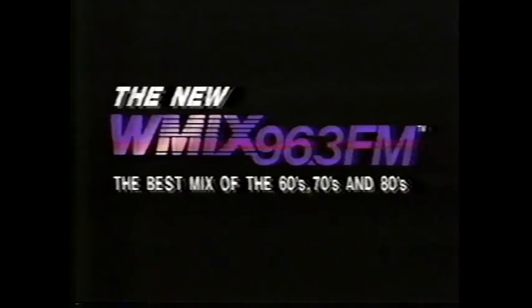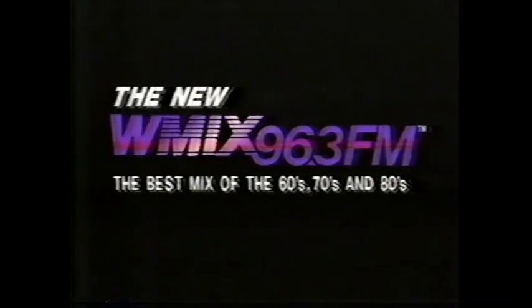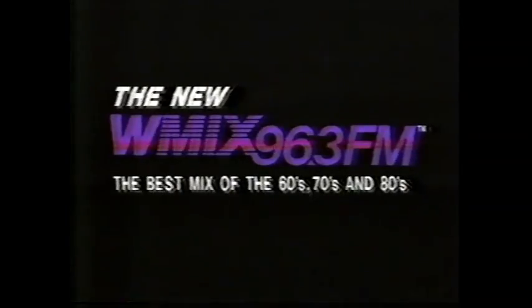The best mix of music. Here's what Nashville is saying about the new W-Mix 96.3 FM — the best mix. More music. Ten songs in a row. The '60s, '70s, and '80s. Nashvillians are talking about the new W-Mix 96.3 FM. Variety. Elton John and the Four Tops. Not too hard, not too soft. Ten songs in a row. Try Nashville's new W-Mix 96.3 FM — the best mix of the '60s, '70s, and '80s.